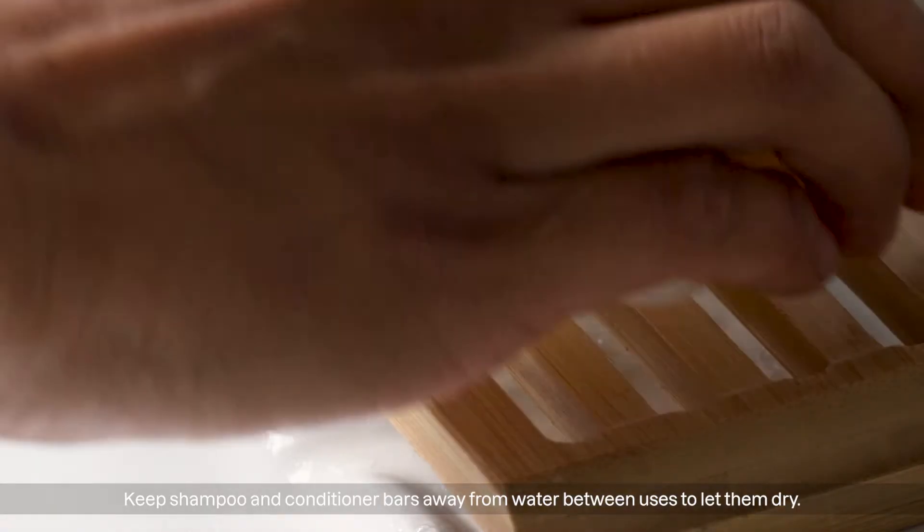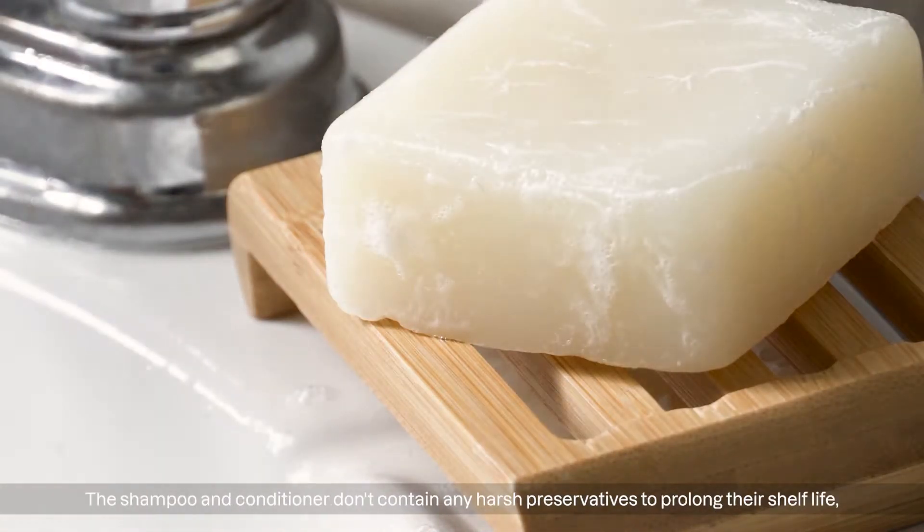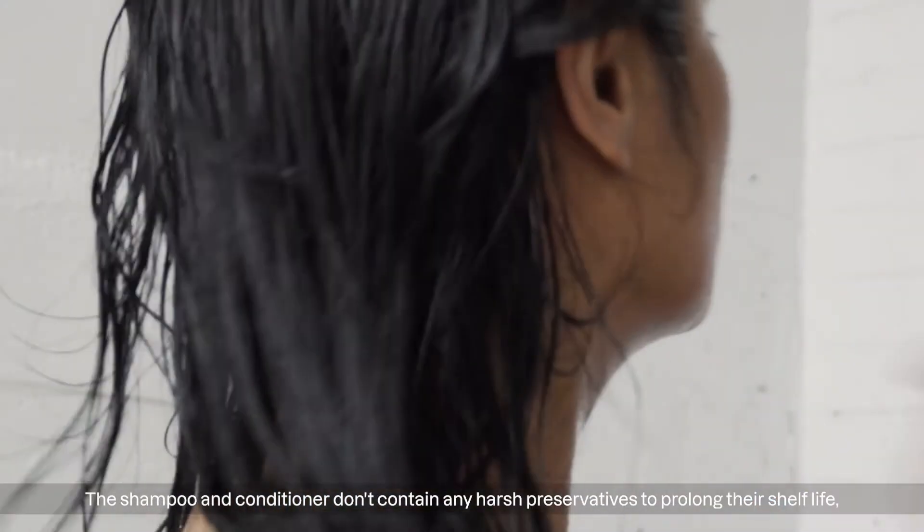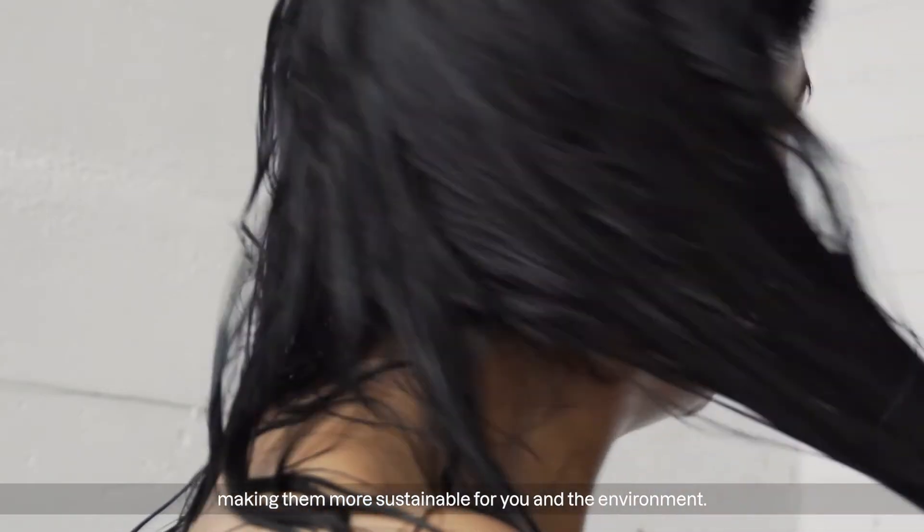Keep shampoo and conditioner bars away from water between uses to let them dry. The shampoo and conditioner don't contain any harsh preservatives to prolong their shelf life, making them more sustainable for you and the environment.